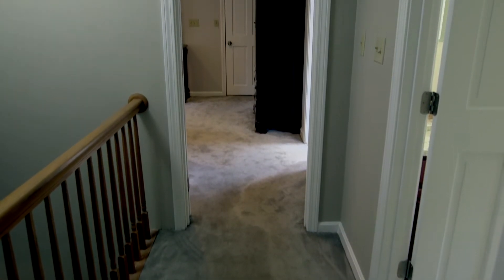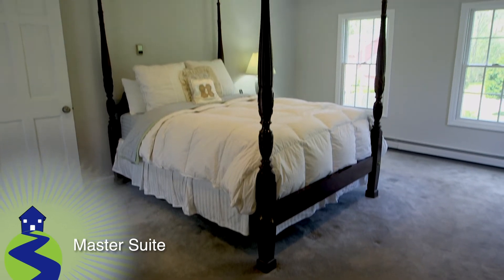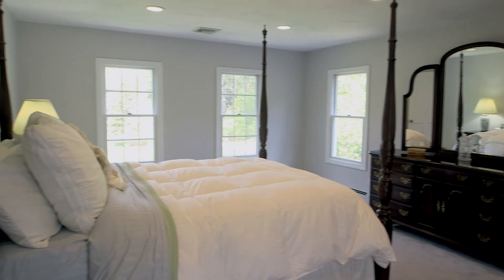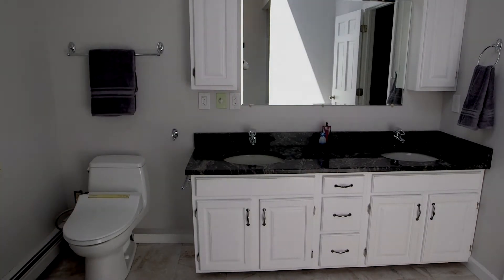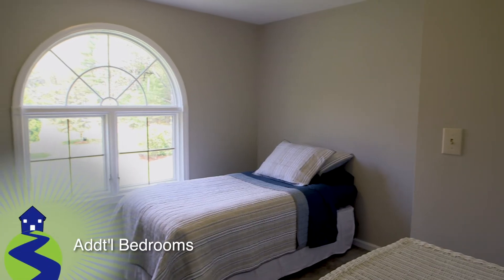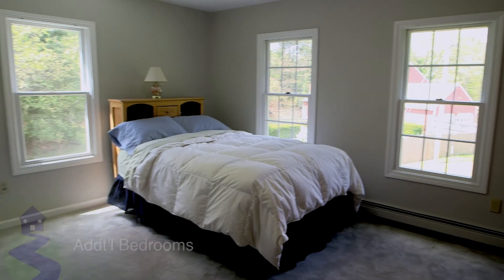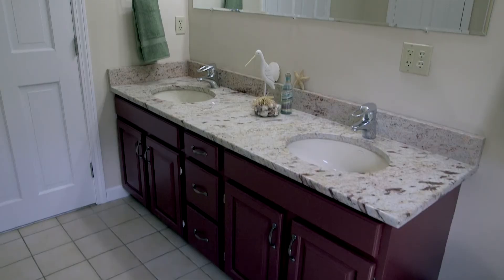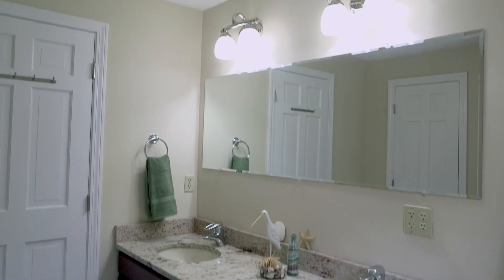Back upstairs on the second level of 36 Pine, we start in the front-to-back master suite. This sprawling suite features wall-to-wall carpet, a walk-in closet, and a beautifully vaulted bath that was completely redone in the last year. The other three upper-level bedrooms are all very spacious, with wall-to-wall carpet, good-sized closets, and overhead lighting fixtures. Also a second full bath upstairs with tile floors and a custom granite vanity.